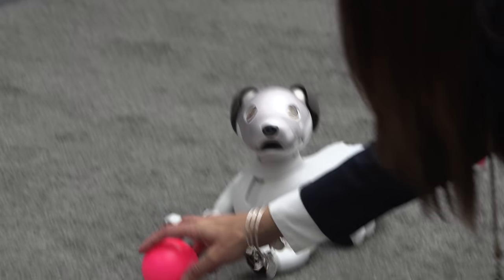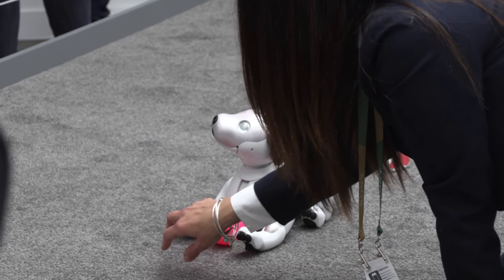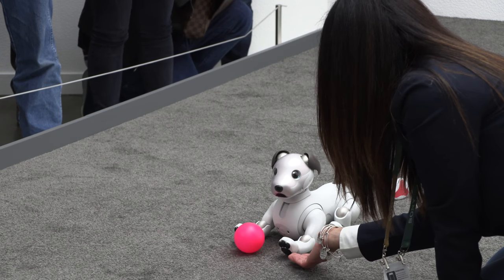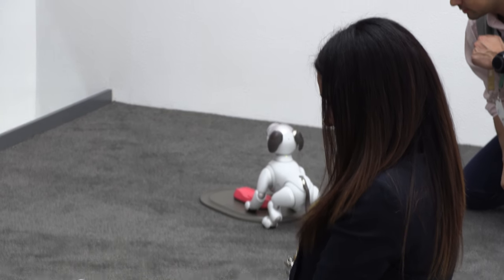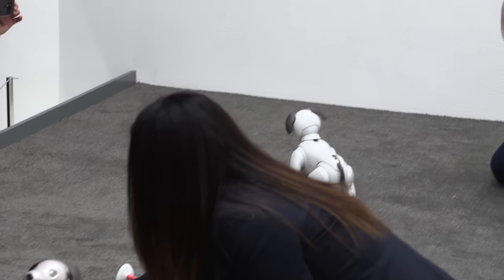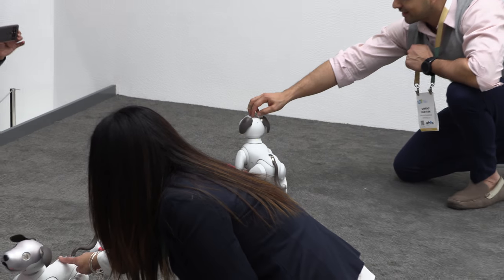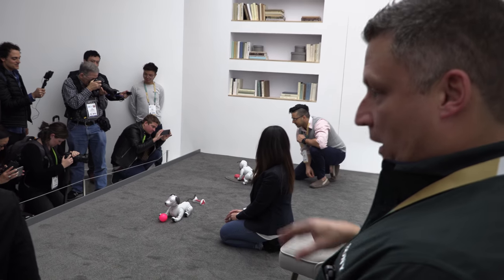How long can it go away from the charger? A couple of hours — 120 minutes — and then it'll need to be charged for three hours. At home they'll just be the charger in the corner. So I'm going over to the charging pad right now. AIBO is finding the pad, lining it up, and then it'll lay down on the pad to start charging.